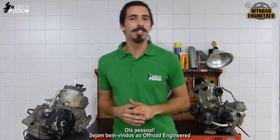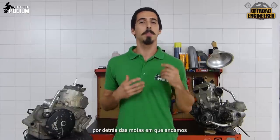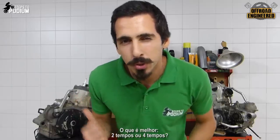Hey guys! Welcome to Off-Road Engineered, Steps to Podium's new segment. In these videos, I will explore all the engineering details behind the bikes we ride and explain why they work the way they do. In the first episode, I'll answer an age-old question: which is better, two strokes or four strokes?